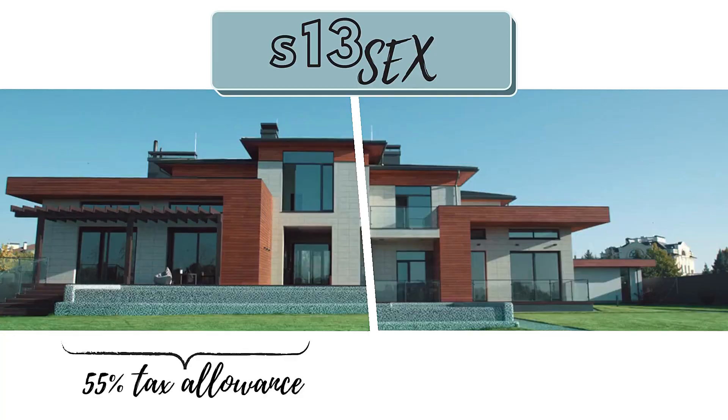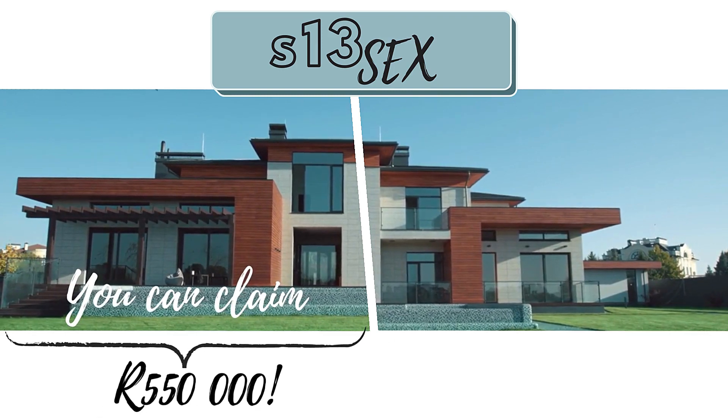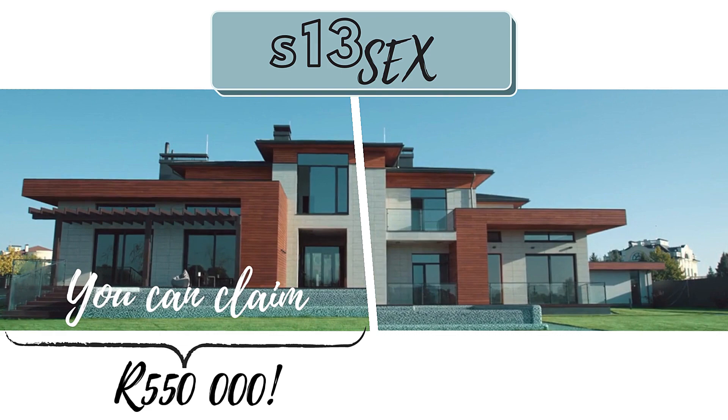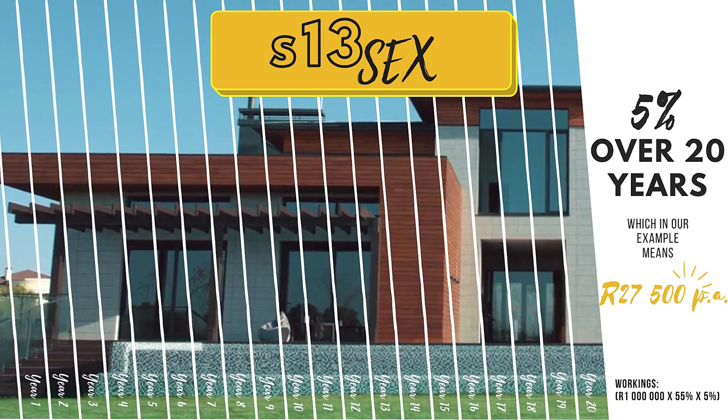Now as promised at the start of the video, let's discuss the most powerful tax break that we've come across in our combined 23 years of property investment experience. Most investors don't even know about this incredible tax benefit that SARS offers. The tax provision is called section 13-6. What it allows for is the tax deduction of 55% of the full purchase price of an apartment purchased over a period of 20 years. And this is massive. It means if you buy a property for 1 million Rand, for example, you get to claim 550,000 Rand as a tax deduction over the 20 year period. But the rule is that you get to claim 5% of this each year for 20 years. Now there are a few conditions attached to this tax break, but they're quite fair.